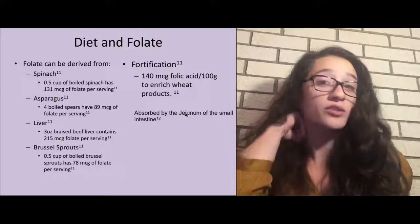Another very relevant thing when it comes to folate in the American diet: in January of 1998, the USDA decided to enrich wheat products such as cereals and breads with folic acid, adding 140 micrograms of folic acid per 100 grams of wheat product. This significantly increased the levels of folic acid within Americans. Folic acid is absorbed in the jejunum of the small intestine.